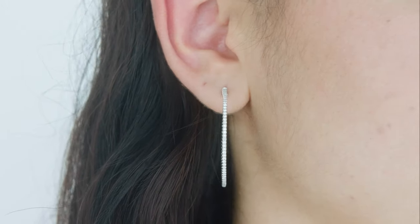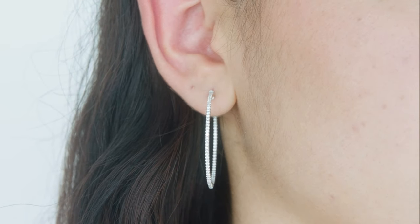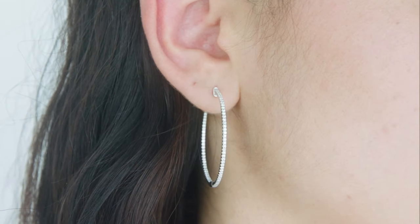In terms of earrings, we have a lot of fun new styles, including our larger-size super skinny pavé hoops. The smaller sizes are also amazing because they are so versatile. All of these styles can be worn casually every single day but can dress up any outfit.